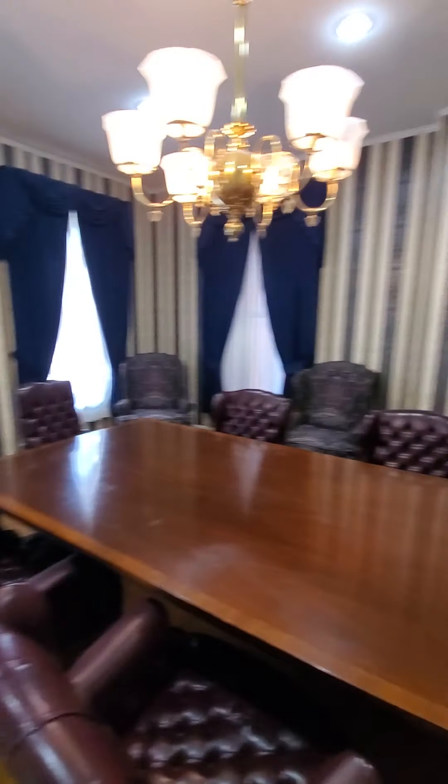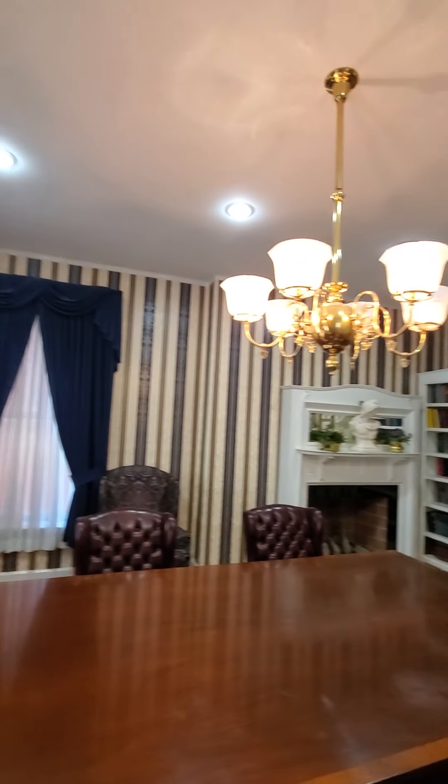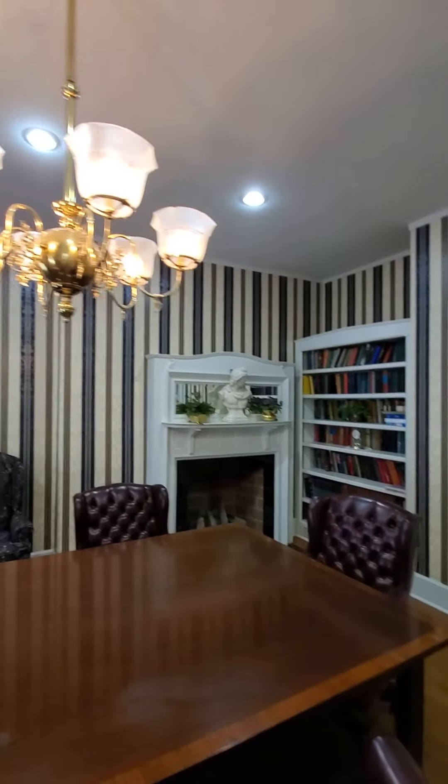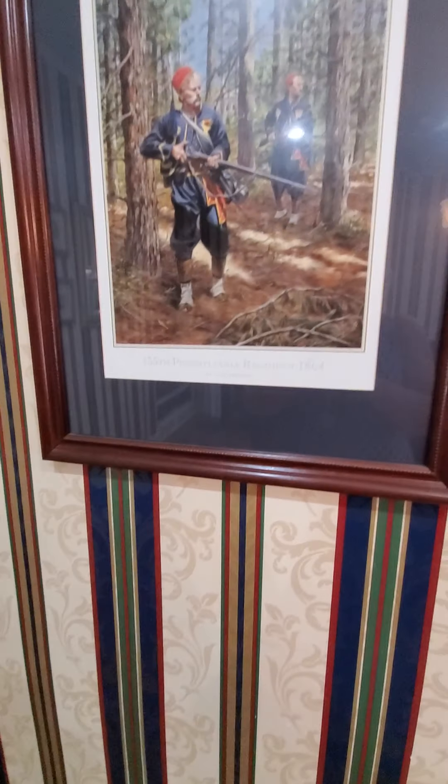There's nothing I would change about this place. The colors — I wanted something more pastel-y, but this looks very regal. No complaints — I have chandeliers. I love you all, I'll keep you updated. Wish me luck.